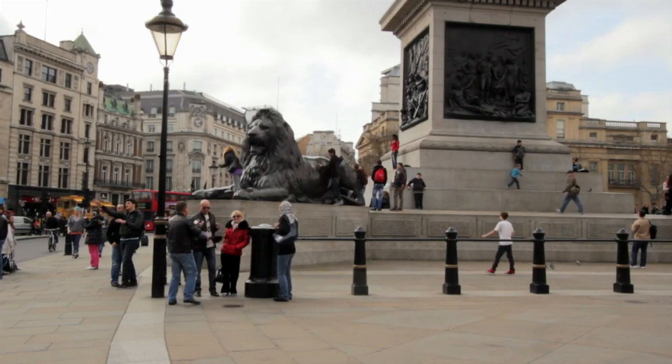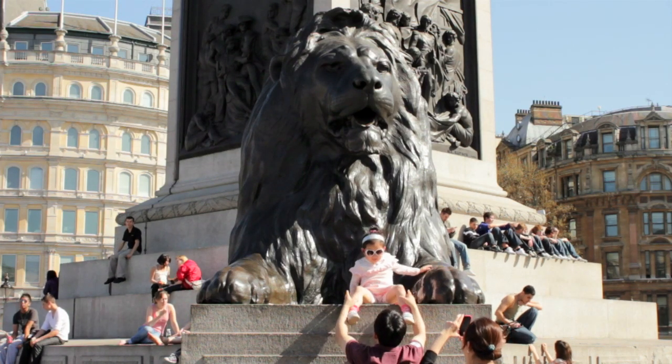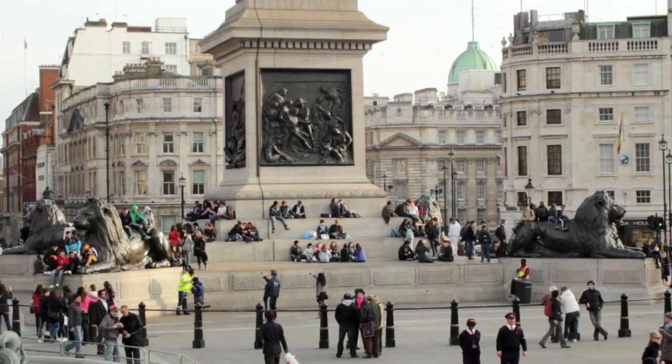The lions which stand guard at each corner were real right up until 1972 when they were stolen. The most famous landmark is of course Nelson's Column, standing magnificently in the centre of the square.